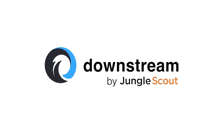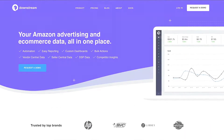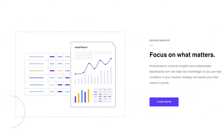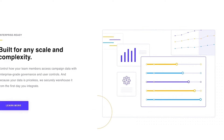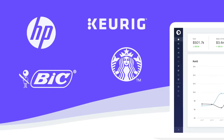We recently added advertising software Downstream to our ever-growing list of best-in-class enterprise tools to help you dominate your market and unlock your e-commerce potential. Today, I want to give you a quick overview of Downstream to show you how we help big brands like HP, BIC, Starbucks, and Keurig win the Amazon channel.